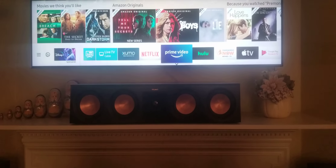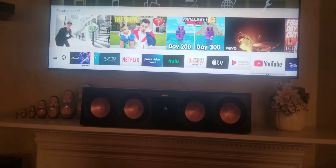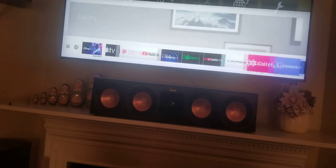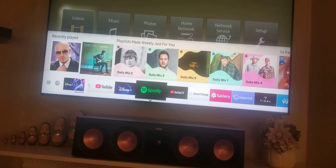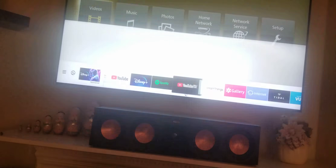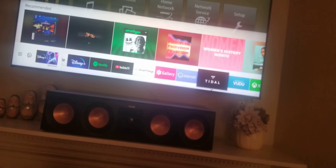I have Prime Video as well — that's another thing I use. I'll show you guys that another day. I think I showed you guys Tidal already. I was using Spotify, but my friend told me about Tidal and I absolutely love Tidal now. Tidal is my go-to place for music.